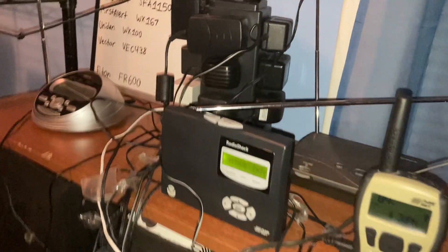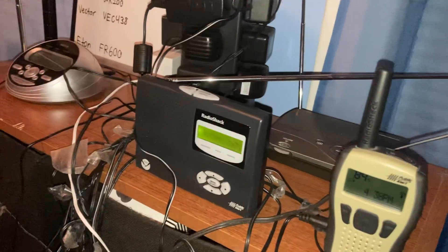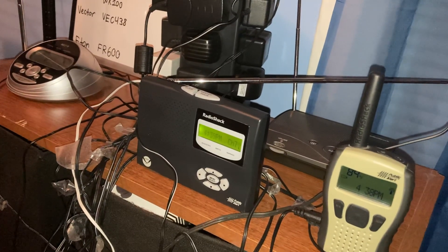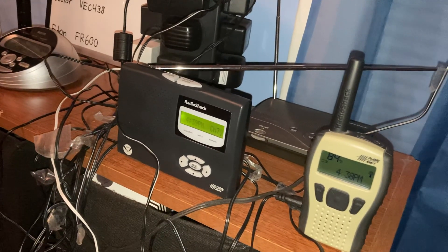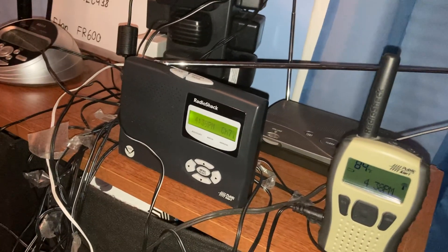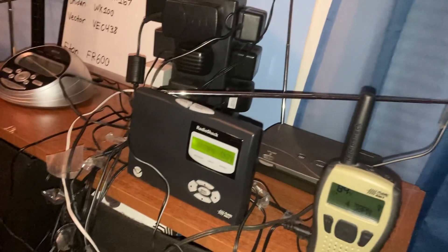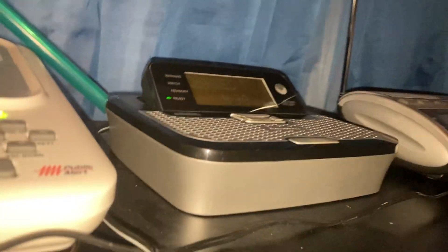Alright everybody, so the third 12262 just came in. This one is going to be a really short review, because obviously I reviewed it two other times. You guys should know what it's like — it's basically the older brother of the 521. Anyways, here it is in all its glory.